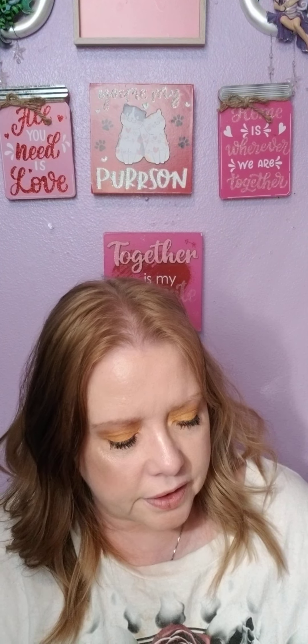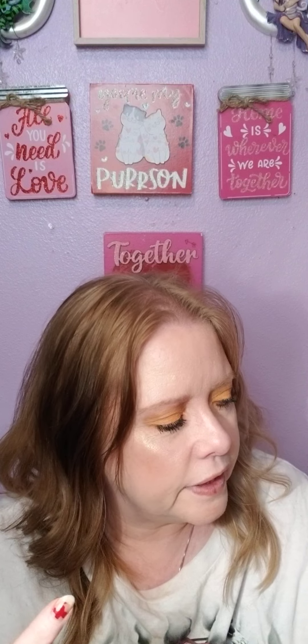And we got some tweezers. I believe these are plucking tweezers, not eyelash ones. I usually get eyelash ones from Lorela but that's nice.